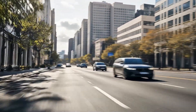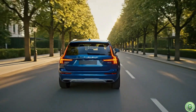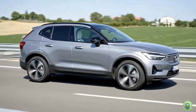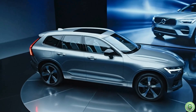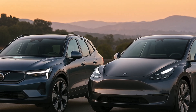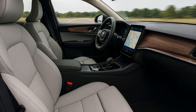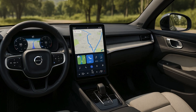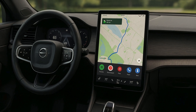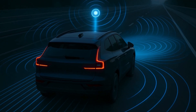Why these numbers matter: they place the EX60 directly in competition with the Tesla Model Y Long Range, the world's best-selling EV. Top Electric SUV refers to the EX60 as Sweden's Model Y rival, and for good reason — similar size, similar market segment, similar intended pricing. But with more luxury and more safety features, Volvo is betting that buyers who want more refinement, better interiors, quieter cabins, and class-leading safety will see the EX60 as the premium alternative to Tesla's mass-market approach. And based on everything we've seen, that strategy makes sense.